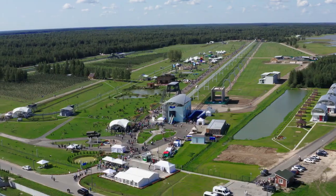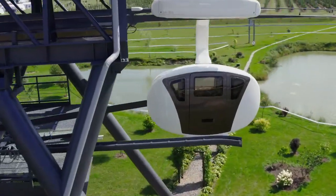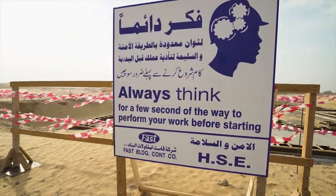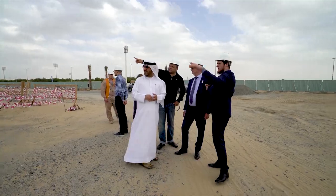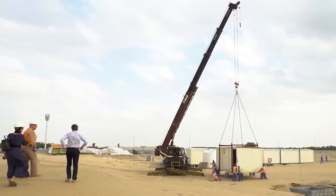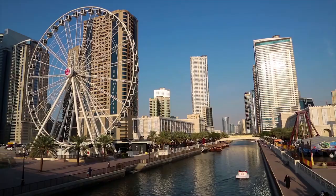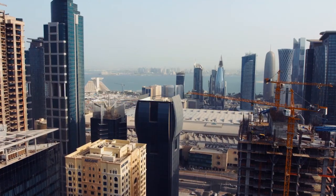Today, the project is preparing to enter the world market. One of the most ambitious projects — the Skyway Innovation Center in Sharjah — is being implemented in the United Arab Emirates, with tracks, laboratories, and the infrastructure of a Linear City. The Skyway Center will be the starting point of the project's development in the Middle East.